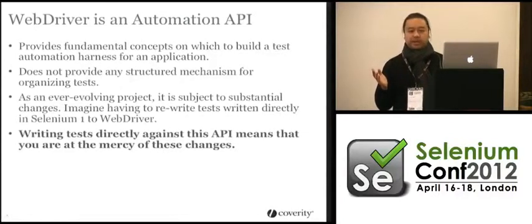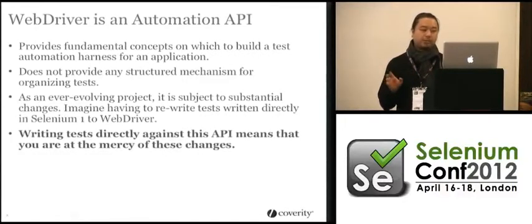They've given us a solution for the page object. Now, whether or not you use a page factory is entirely up to you. But using page objects is really important because it gives you a reusable context when you're creating this framework.